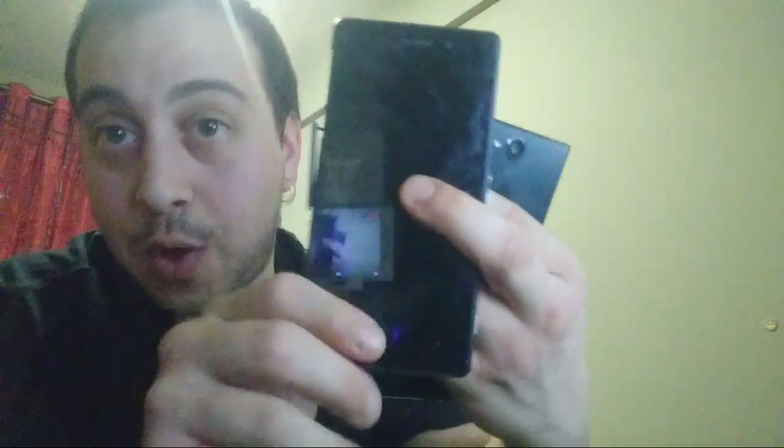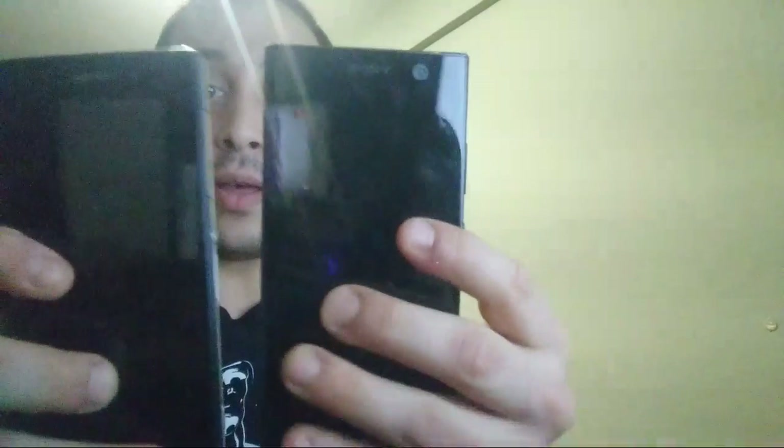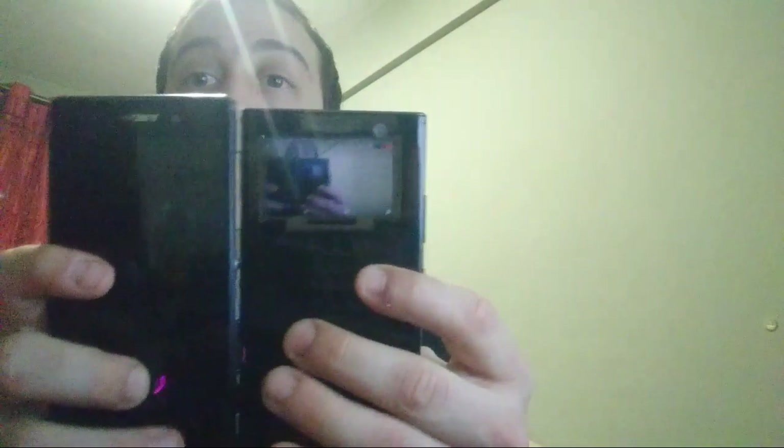Le prime volte che avevo il telefono mi sembrava di vedere qualche bagliore strano nella capsula auricolare, e ho detto: oddio, Sony ha rimesso il LED lì come era sul mitico Z2, che ho ancora qua. A proposito, XA2 è 5,2 pollici. Per chi ha avuto Z2, tipo Zlatan, che si è fatto tutti i top di gamma Sony: qua una comparazione delle dimensioni — XA2 è più basso e soprattutto più stretto.